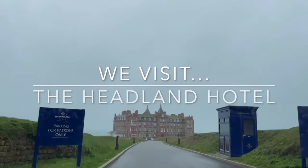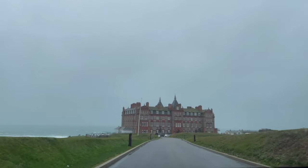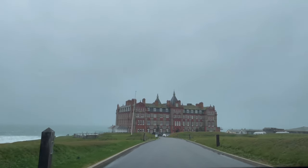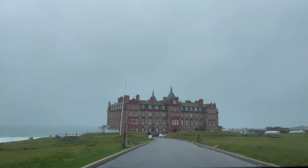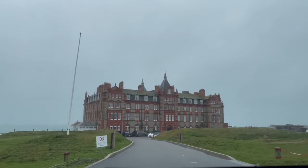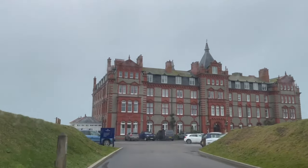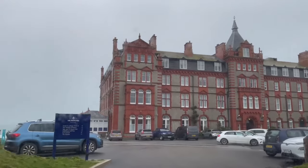Today we're staying at one of Newquay's finest five-star hotels, perched high above Fistral Beach with commanding views across the Atlantic Ocean. We will take you on a tour of two of the rooms, show you some of the food on offer, as well as some of the stunning views. Welcome to the Headland Hotel in Newquay, Cornwall.